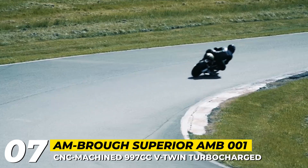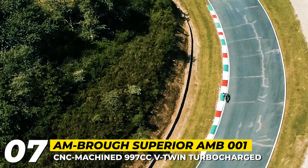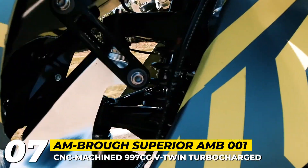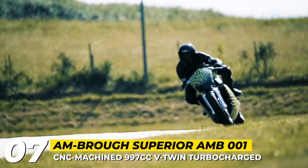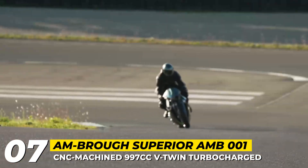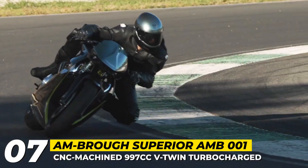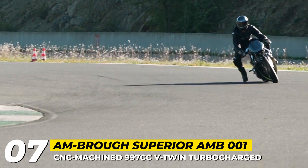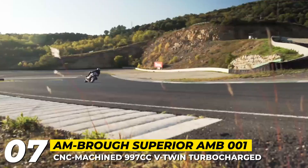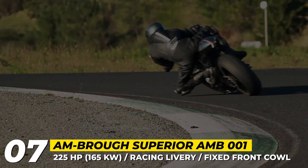The engine is a CNC-machined 997cc turbocharged V-twin with 25% more power than its predecessor, making 225 horsepower and paired with a 6-speed gearbox and an APTC clutch. The bike gets a CNC-machined chassis where the engine acts as a fully load-bearing component, while the carbon fiber rear subframe and titanium interfaces complement the structure.